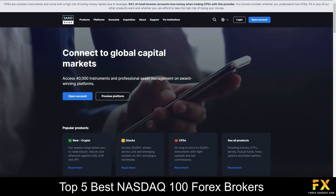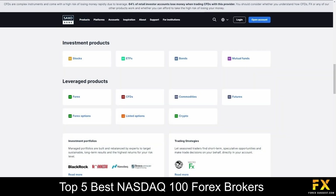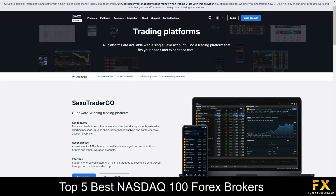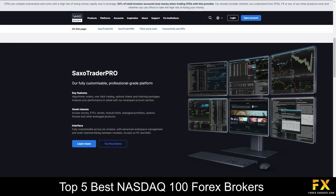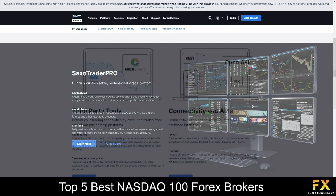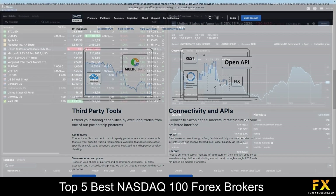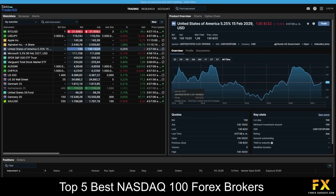Specializing in Forex, Futures, CFDs, Commodities, Forex Options, Listed Options, Cryptocurrencies and more. Available platforms are featured on the Saxo Go and Saxo Pro trading platforms with access to third-party tools and APIs, which are supported as a web-based browser application and on Windows, Android and iOS operating systems.